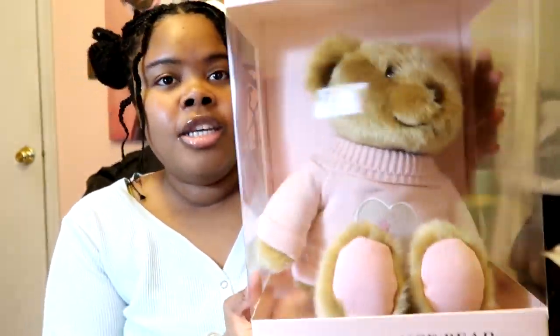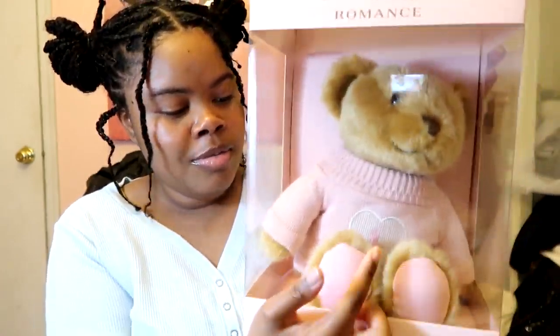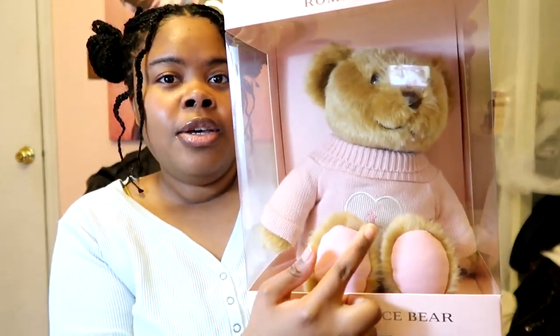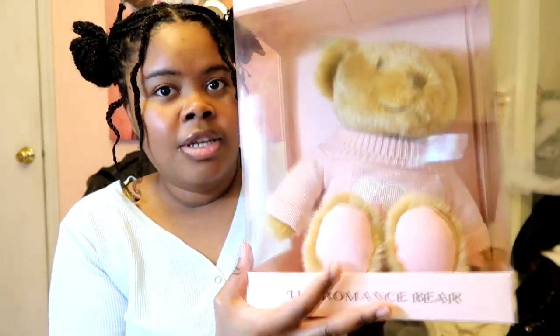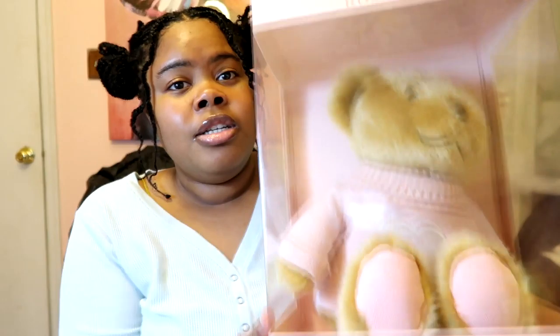With that Romance bottle I got this cute little bear. Look at him — he has a Ralph Lauren sweater on with a little heart and the little polo guys, and he's just chilling. I kind of want to open him and hug him and put him on my bed, but I was told it's best to just leave him in the box. Look how cute he is!